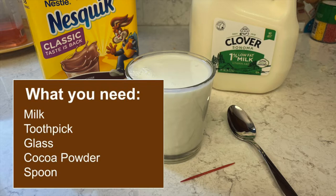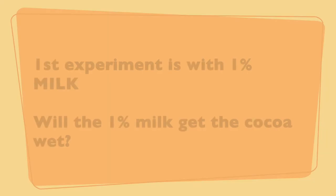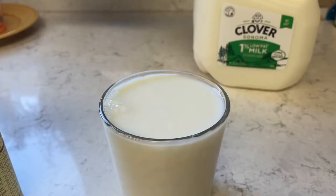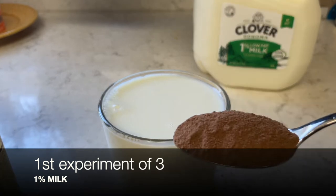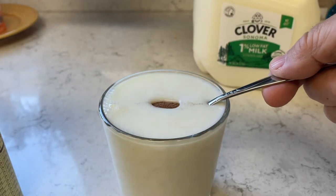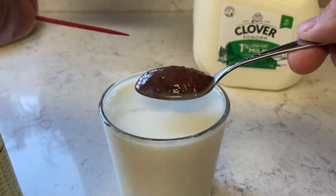I'm going to do three different experiments and we're going to make predictions on each one. The first experiment is with 1% milk. Will the cocoa powder get wet in 1% milk? Here we go — we have a spoon, we dip it in and pull it out, and it gets wet.